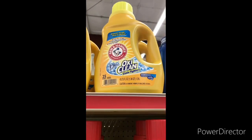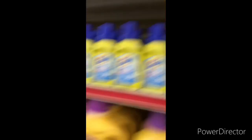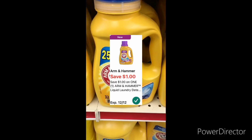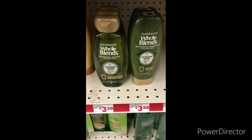The next item I'm going to grab is one Arm & Hammer — they're on sale for three dollars for the 43.75 ounce to 50 ounce sizes. You can use that one-dollar-off Arm & Hammer digital coupon, bringing it down to two dollars.